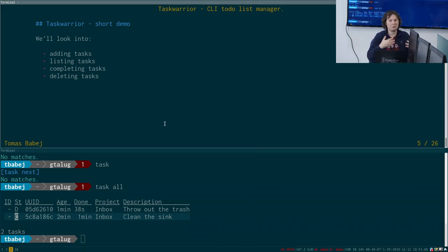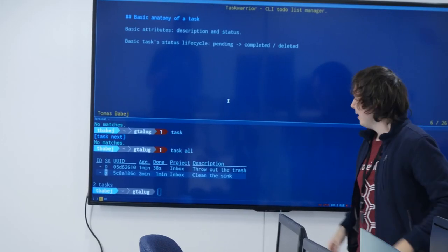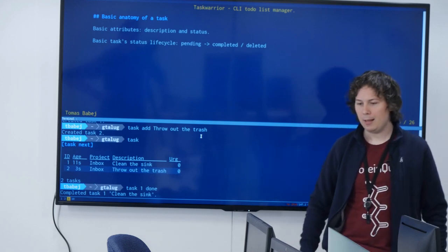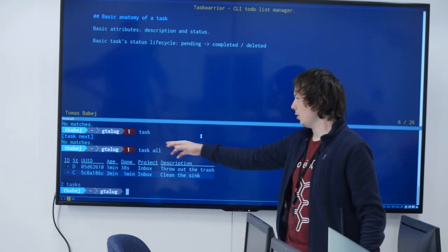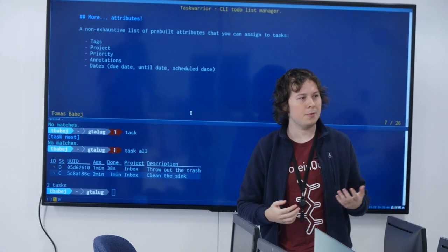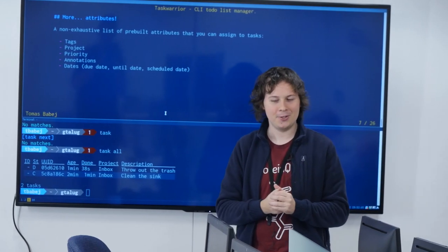That's the short demo, and we'll dive into all the features. Basic anatomy of a task: every task when entered starts as 'pending' — actionable. After completing or deleting some, they end up non-actionable. Description and status are fairly basic, but they're not the only attributes available. There's a huge richness in being able to annotate and add all sorts of metadata to tasks.